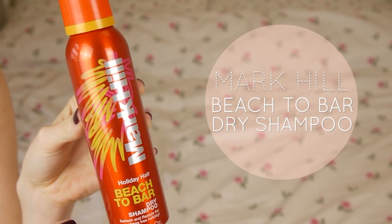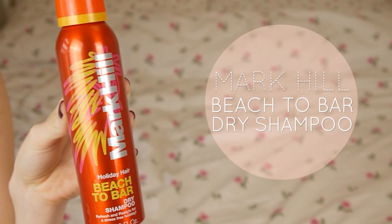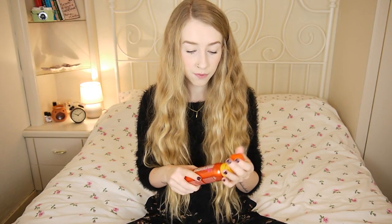Next is the Mark Hill Holiday Hair Beach to Bar Dry Shampoo. I always get this when I go on holiday — I do really love the smell of the Mark Hill stuff, but I think that's just because I've been using it for so long. I honestly think Batiste is a better dry shampoo though.